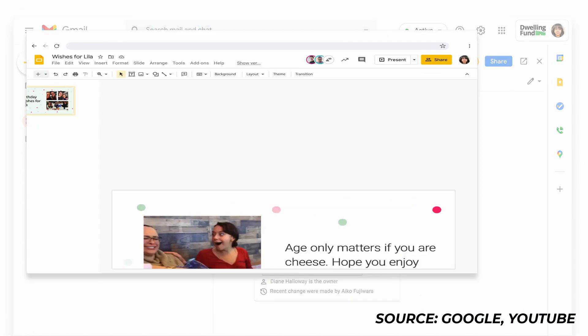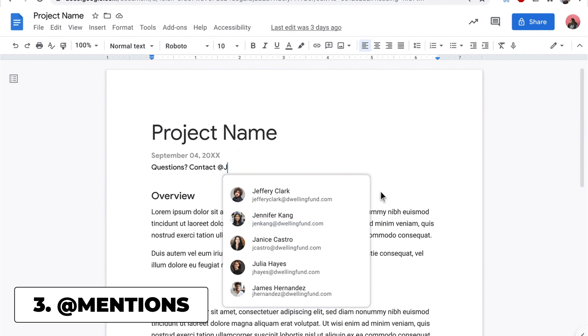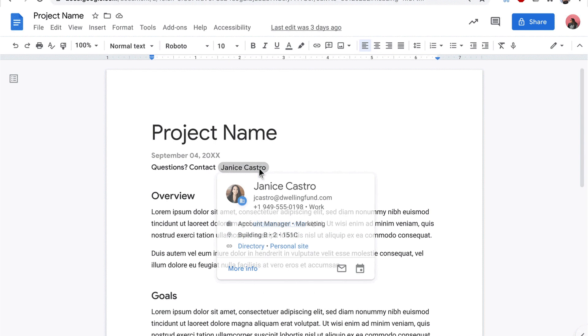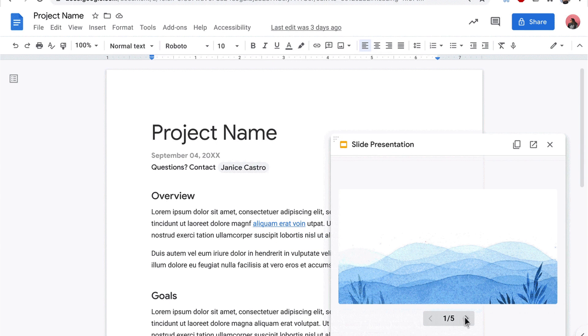Beginning today, they will also allow you to @mention somebody in a document, and apparently a smart chip will give you contact details — basically a little business card pops up. Whether they're inside your organization, it will provide context and suggested actions like being able to add that person to contacts or reaching out by email, chat, or video.